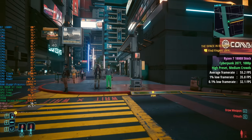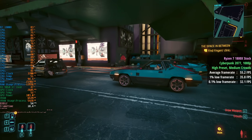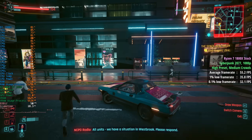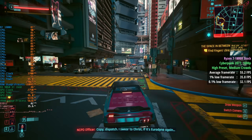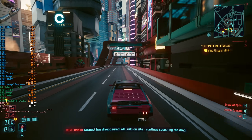Cyberpunk 2077 is one of the more CPU intensive titles tested today. With the high preset, which kept crowds at medium, we saw 55fps — but this wasn't completely problem-free: a 1% low of 36 and a 0.1% low of 32. In busier, more densely packed areas the frame rate drops quite a bit, though it's not as bad as it would be with high crowds enabled, which is a particularly CPU intensive option.